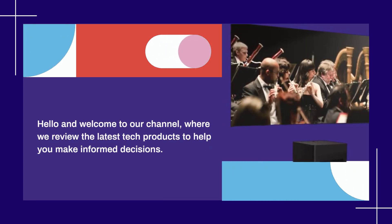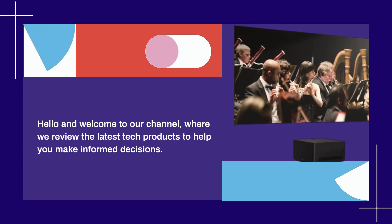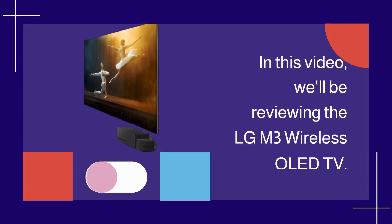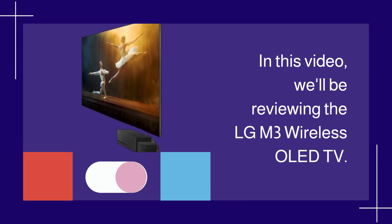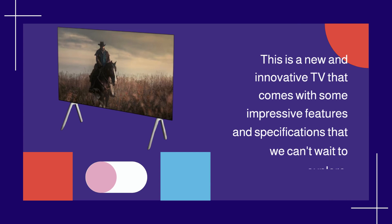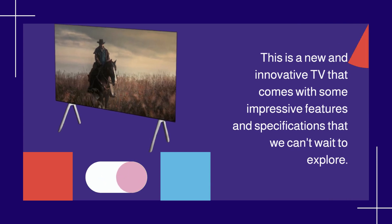Hello and welcome to our channel, where we review the latest tech products to help you make informed decisions. In this video, we'll be reviewing the LGM3 Wireless OLED TV. This is a new and innovative TV that comes with some impressive features and specifications that we can't wait to explore.